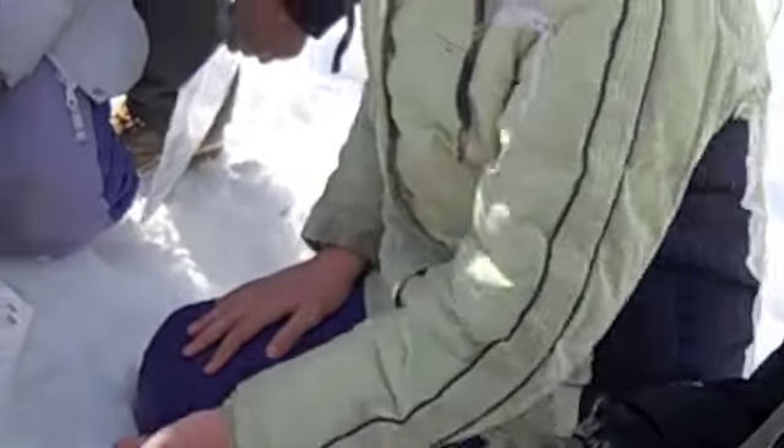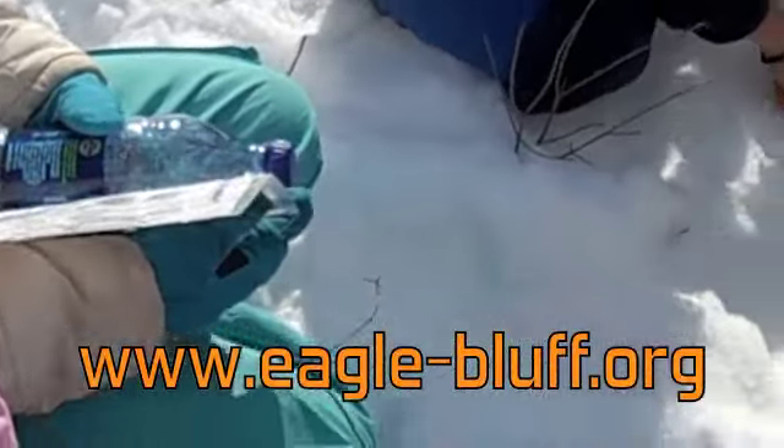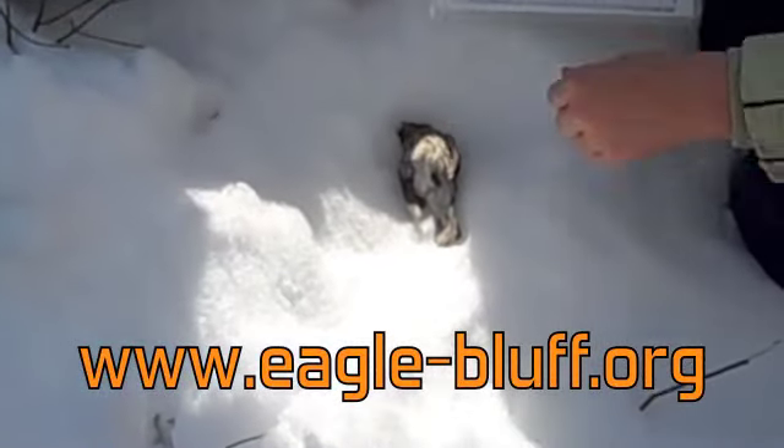Well, animal sleuths, investigate our website for more information on this and our other nature identification and ecology classes.